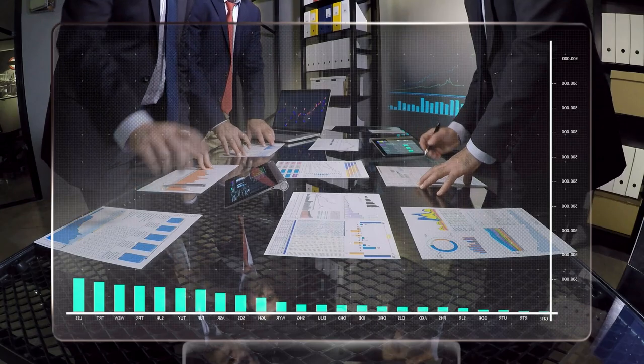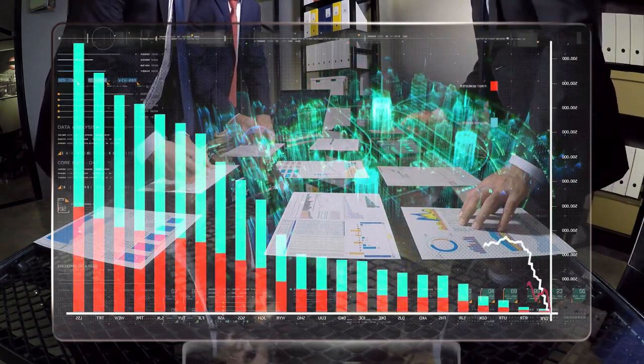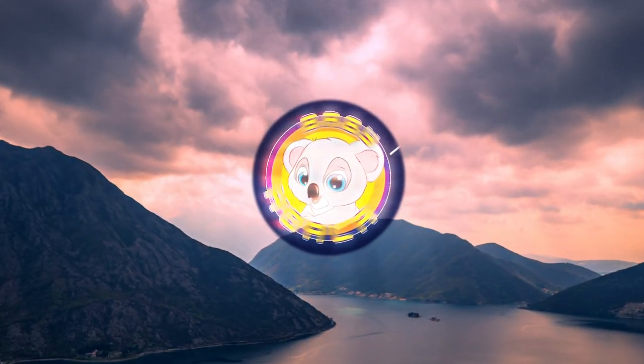The subject of today's review is a young and promising project that will soon have a pre-sale. Introducing the Babykoala project.